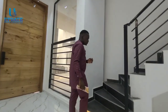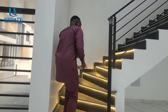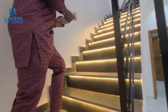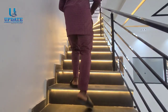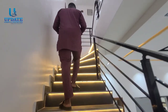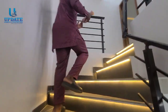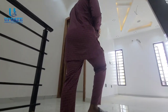Now take a look at what happens as I come close to this staircase — the LED lights automatically come on. This serves one purpose: to help you see your way clearly on the staircase without making a mistake or falling down.